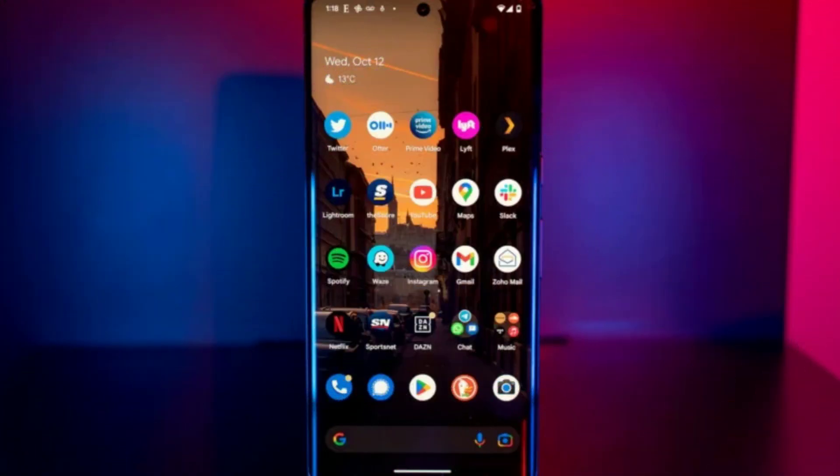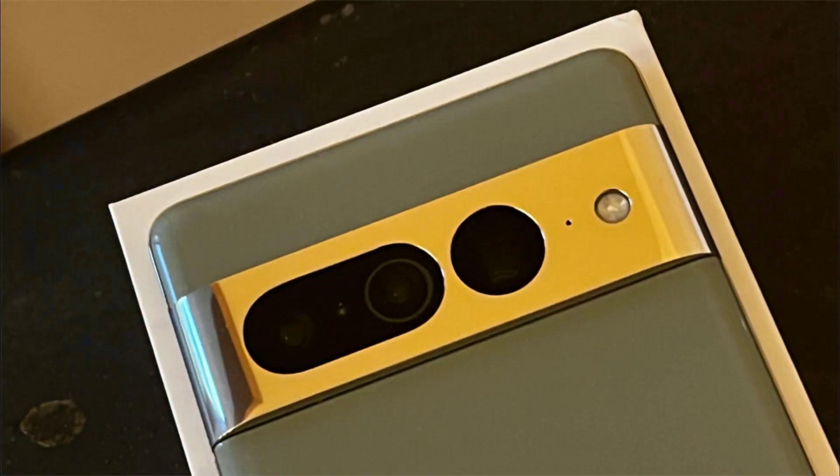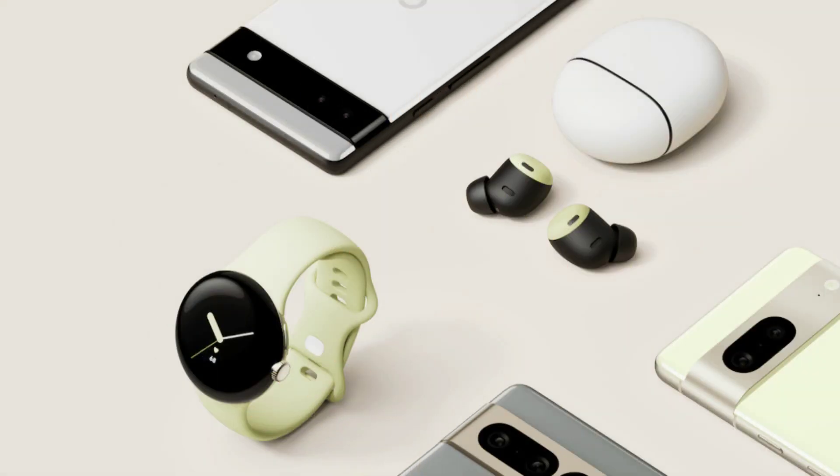This phone also manages to deliver on the hardware front as well. The Pixel 7 Pro sports one of the best displays in the industry, color calibrated to perfection.